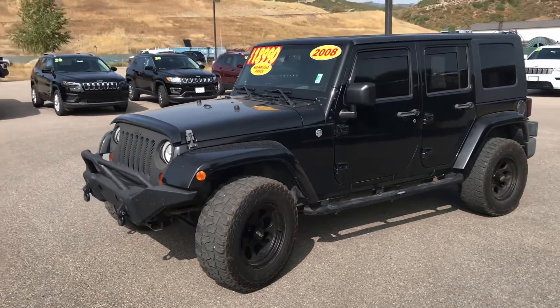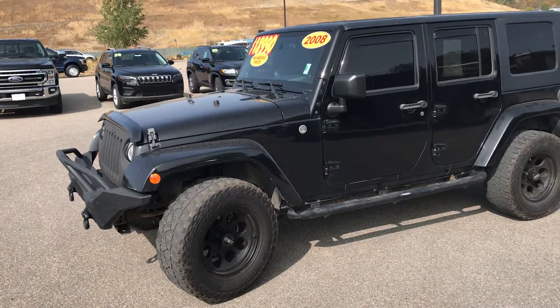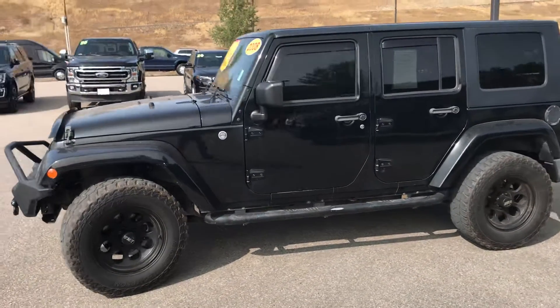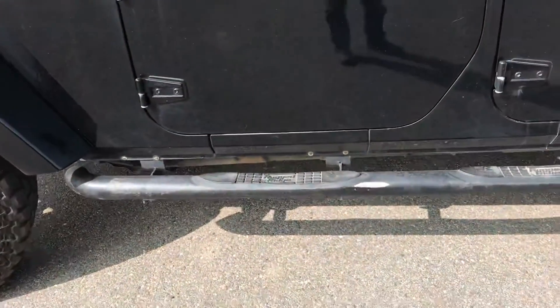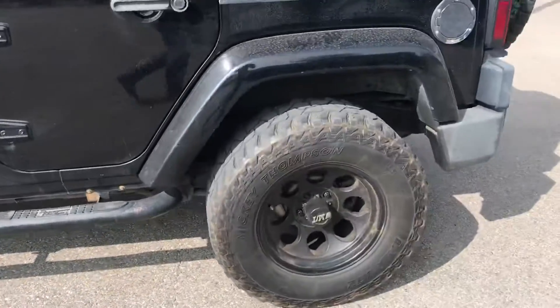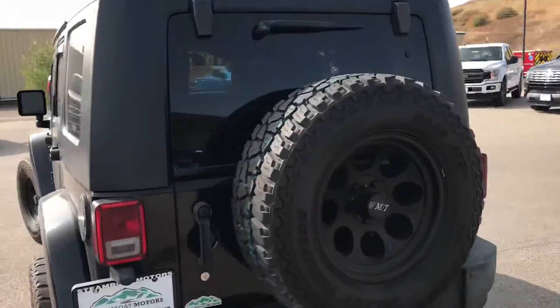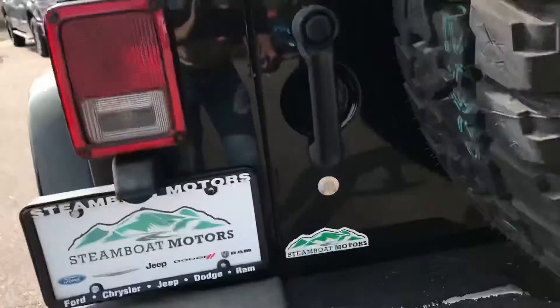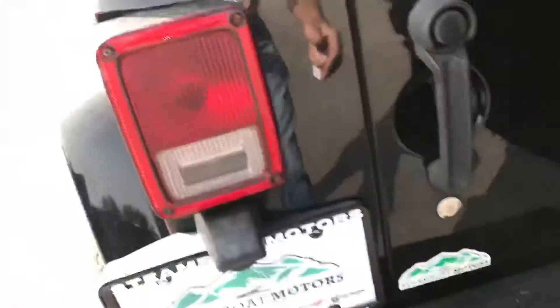Hey guys, welcome to Steamboat Motors. My name is Robert. I want to share with you today a 2008 Jeep Wrangler. Here she is — look at those off-road rock rails already put on there, a big nice set of tires and wheels, the iconic rear-mounted spare tire, and a trailer package already installed.